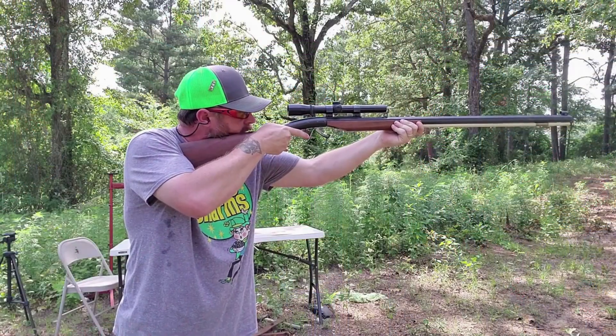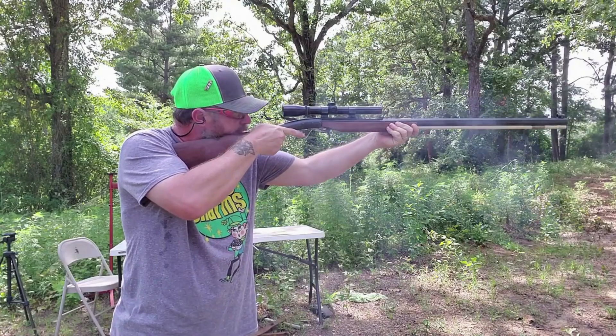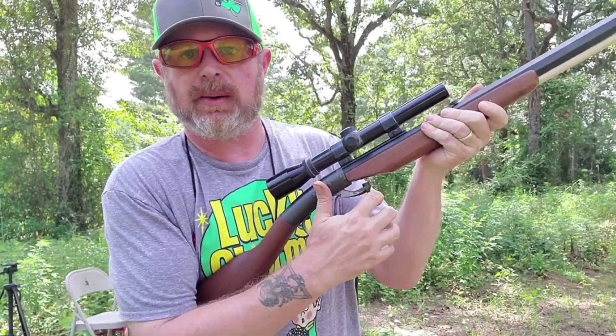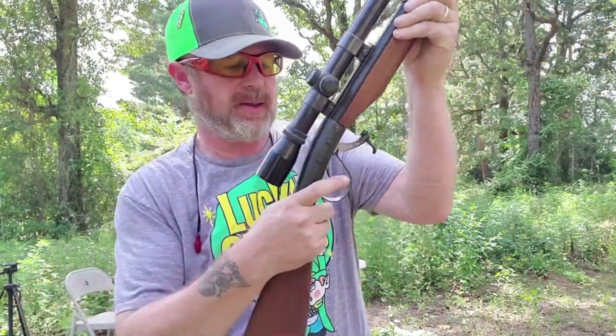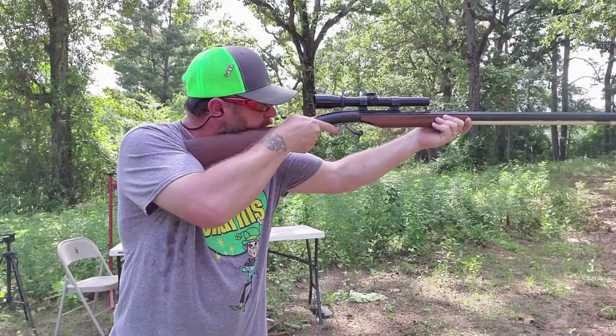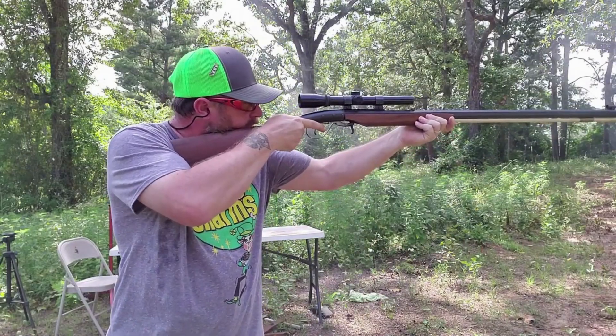At number three is a really unique black powder rifle. The Numerich Arms Hopkins and Allen offhand .45 caliber black powder rifle utilizes an under-hammer design which is fairly popular with black powder competition shooters. Now while this rifle still has the original iron sights, it did come equipped with a scope, and I considered taking the scope off and just using the iron sights until I shot this thing. It is super accurate even with just plain lead round ball projectiles, so I decided to keep the scope on it.